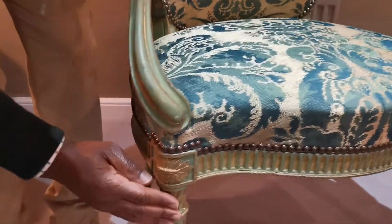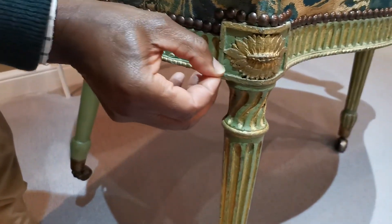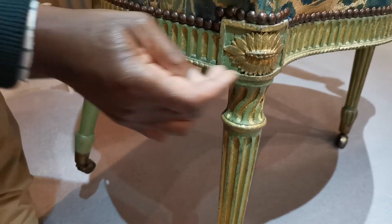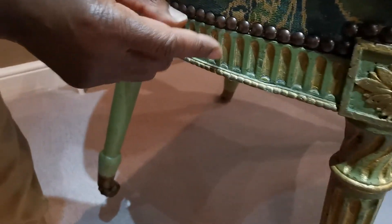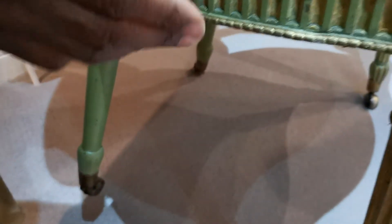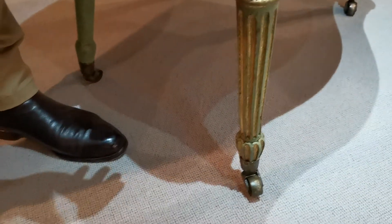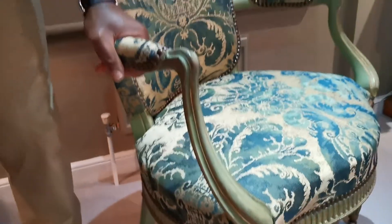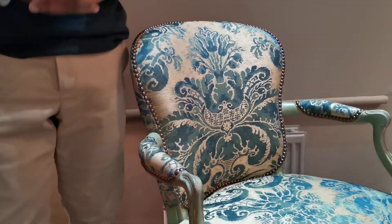It's all original — we found this colour; we did a little sample and could see it sitting underneath. All the gilding inside the little arches here is original, we've got the original gilding on the top of the legs, and the fluting — the whole thing is just lovely.